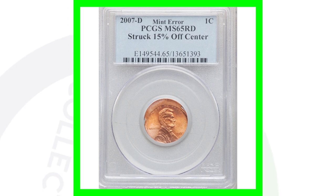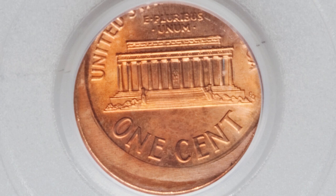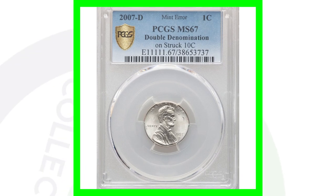Here's a 2007 that was struck off-center. You can look for off-center errors on modern coins across all kinds of different denominations — pennies, nickels, dimes, quarters, and so on. In this case it is graded by PCGS at Mint State 65 Red, and this coin ended up selling for a little over $90.